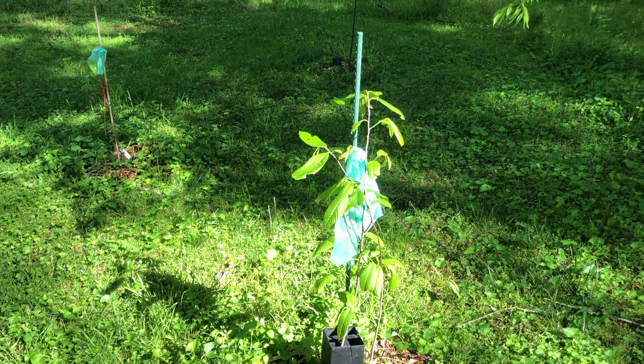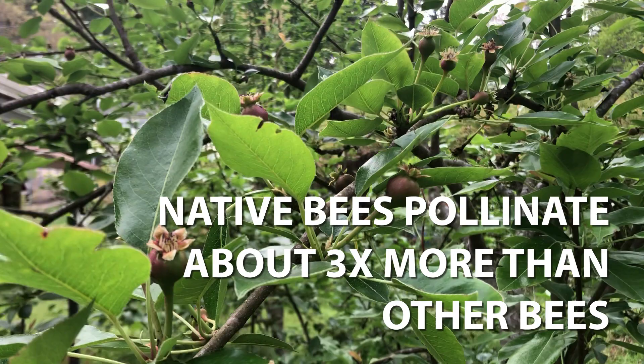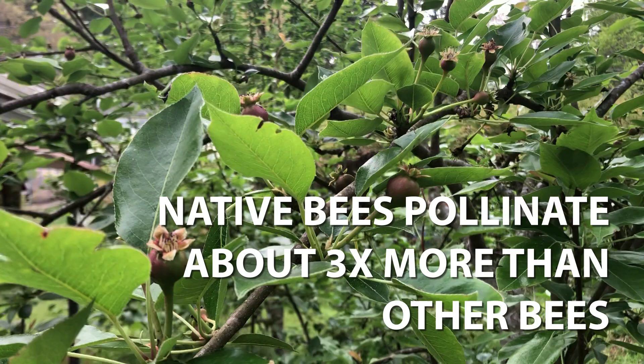We've just added these native bee houses. They provide a place for native bees and butterflies up at the top, and you put them right next to the things that they would like to pollinate. Native bees pollinate about three times more than regular bumble bees or even honey bees, so that's why we're trying to attract them here — and we've seen a few this year already.